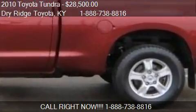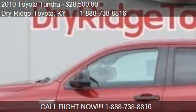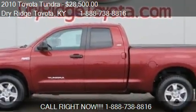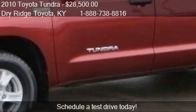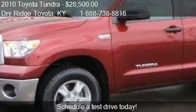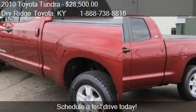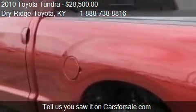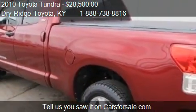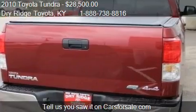This 2010 Toyota Tundra is offered by Dry Ridge Toyota, priced at $28,500. This Tundra is ready to sell, with just over 34,074 miles.